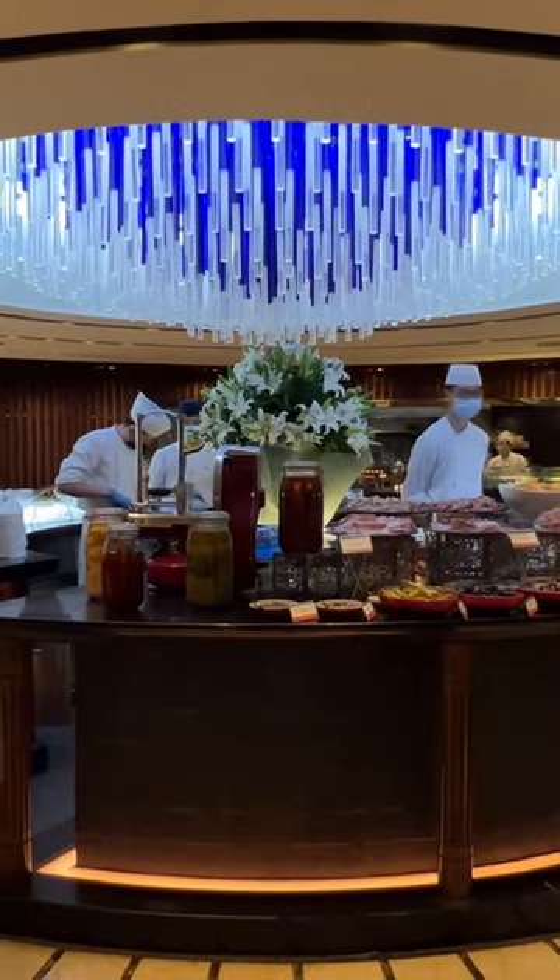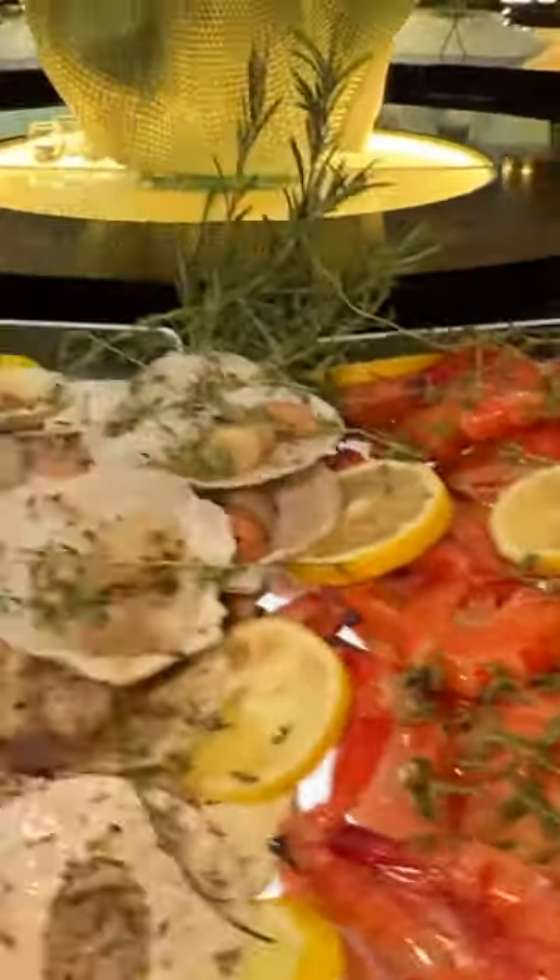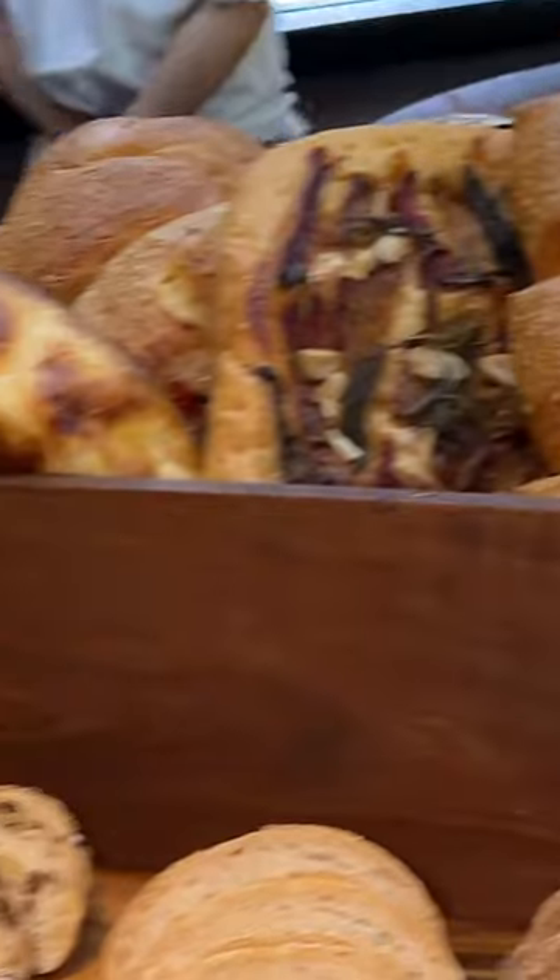All right, let me show you around this buffet. This is really, really cool. So in the middle there's seafood — mussels, clams, scallops, lobster — cold cuts, salads, and bread.